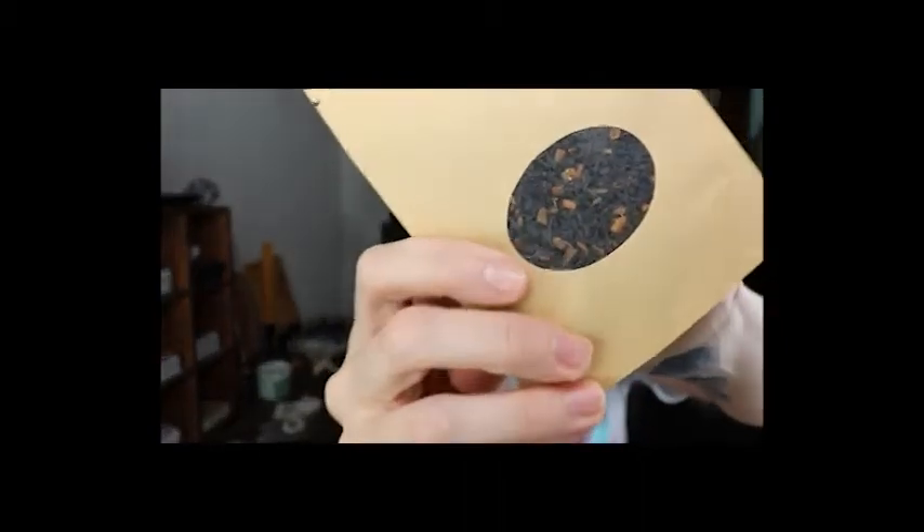Now we have our Maven Artisan Herbal Tea — it contains black tea, orange peel, cinnamon, and natural fruit flavoring. It's got caffeine since it's black tea. I'm gonna smell it — I like to smell things. I love black tea, I'll drink some of this later.